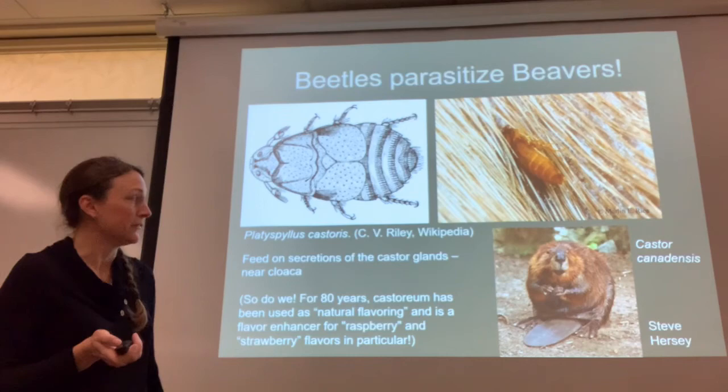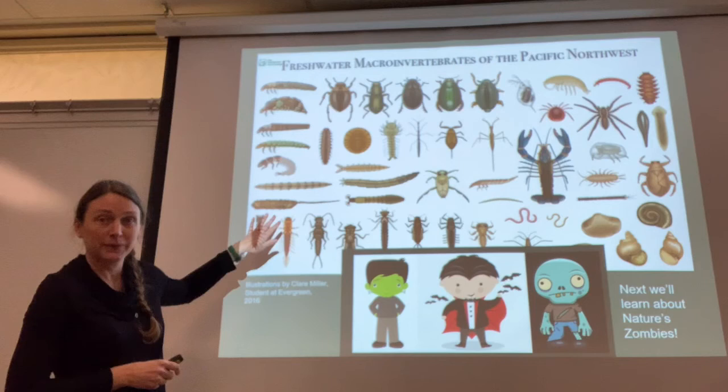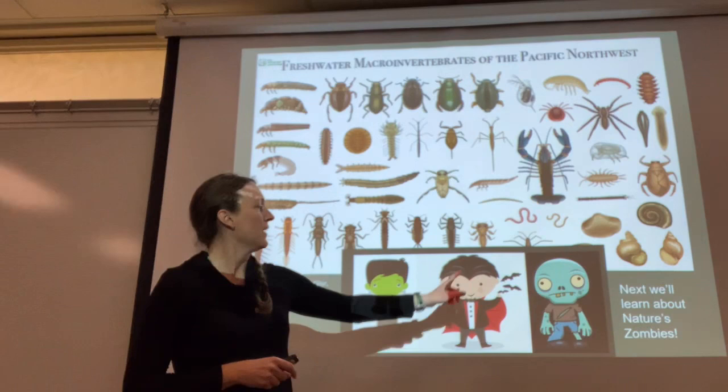That covers a lot of the freshwater macroinvertebrates. I'm going to send you a laminated image — these are illustrations by Claire Miller, who was a student at Evergreen in 2016. We learned about some monsters and some vampires today; next week we'll learn about some zombies.